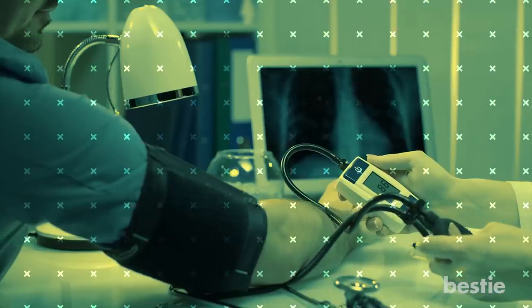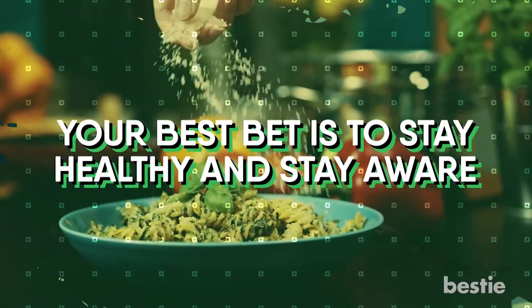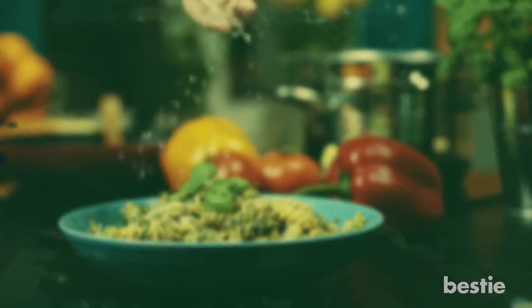High blood pressure is no joke — it can lead to heart attacks and strokes. The scariest part is that the symptoms are silent, so your best bet is to stay healthy and stay aware. Check out our video on 10 hidden signs of hypertension you cannot ignore, or our video on 8 things that are currently raising your blood pressure fast. Don't forget to like and subscribe to our channel. Do you eat any of these herbs? Do you know if they've reduced your blood pressure? Let us know in the comments below.